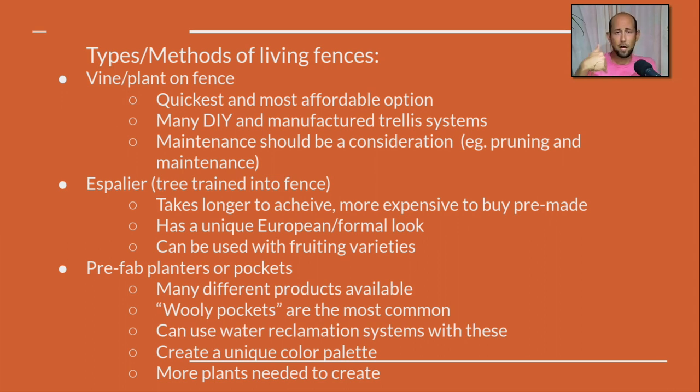Espalier is a fancy term for a plant trained onto a fence. I've got a pyracantha behind me that's a pretty traditional example. We see fruit trees trained onto fences, and hornbeams and other European trees in this espalier method. It's kind of cool and unique. It's going to be more expensive if you buy a pre-made espalier because it takes time to create, and it takes a little longer to train something into this look. But if you're willing to have a hands-on project, it can be really fun. You can also get fruit out of this — apples and pears can easily bear on these living fences.